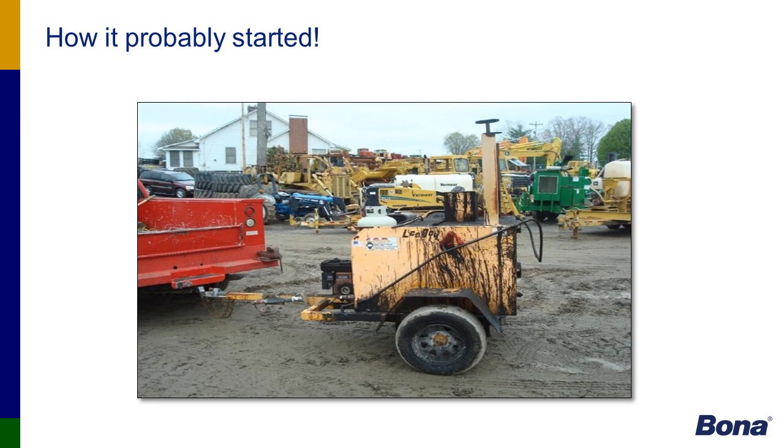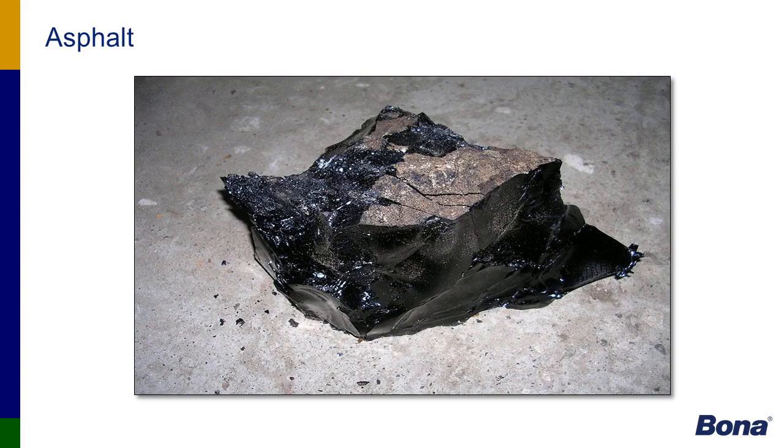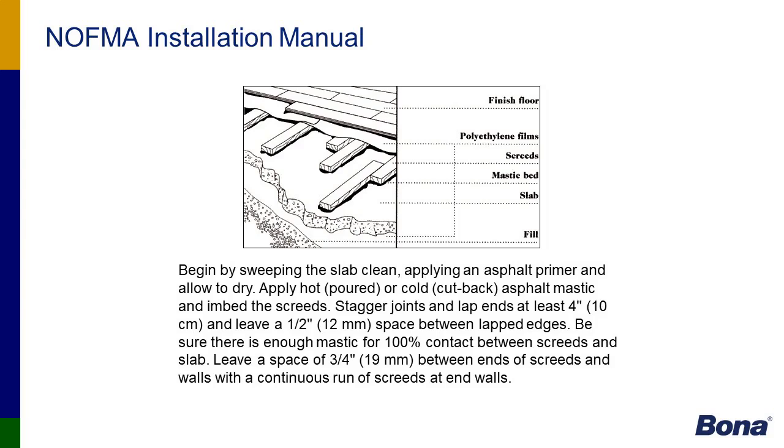This slide depicts how adhesives probably started for the wood floor industry — tar-backed, which came from the roofing industry — then evolved into asphalt. Obviously, in today's environment, homeowners are highly educated on what they want in their house. Asphalt would not be something you'd want in an indoor environment. One of the original NAFMA — North American Floor Manufacturers Association — installation manuals covered using cutback adhesives, asphalt, mastics embedded in screed for hardwood floors over concrete.